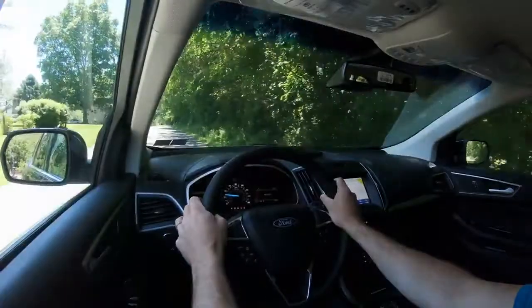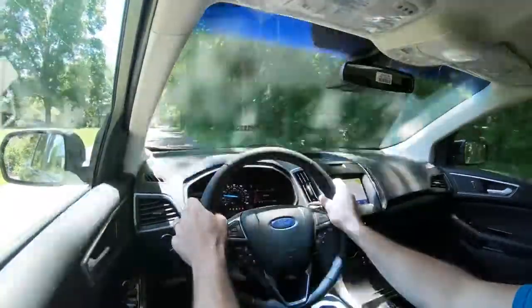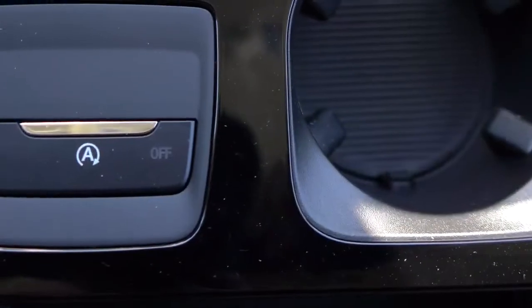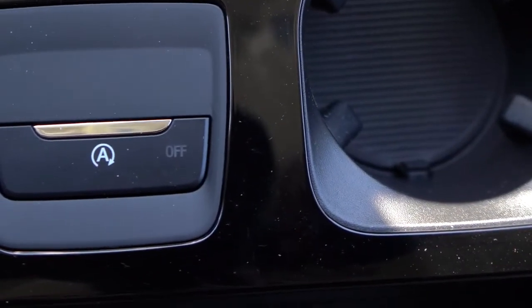You also get an auto start-stop system with the Edge, meaning when you're stopped at a red light or stop sign, the engine will turn off automatically. If that starts to annoy you, there is a button directly behind the circular shifter dial so you can turn that off.